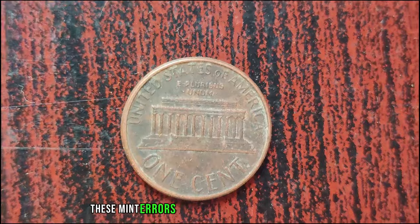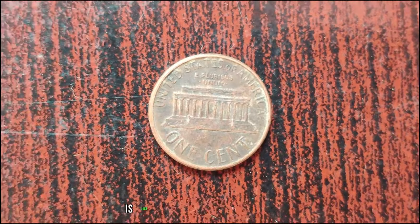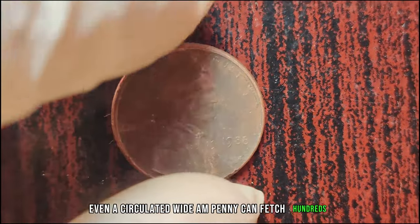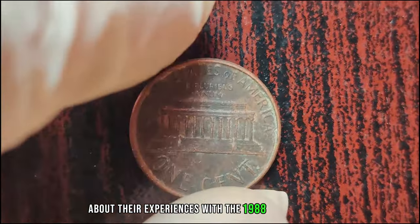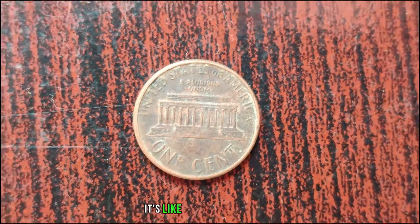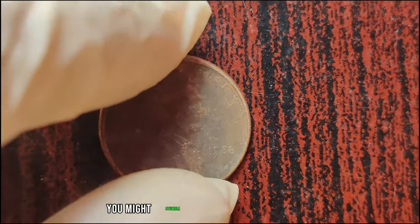These mint errors occurred when the letters A and M in 'America' on the reverse side of the coin were spaced differently. The close AM variety is the standard, but finding a wide AM is like finding a needle in a haystack. The wide AM variety is exceptionally rare and highly sought after by collectors. Even a circulated wide AM penny can fetch hundreds or even thousands of dollars. Finding a wide AM 1988 penny was a dream come true — it's like winning the jackpot in the world of coin collecting.